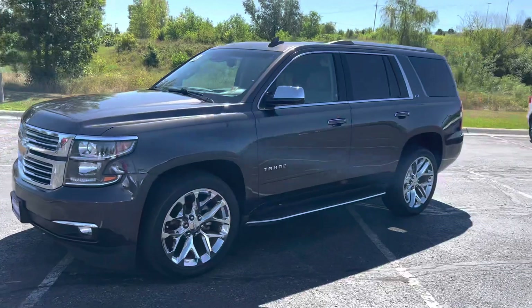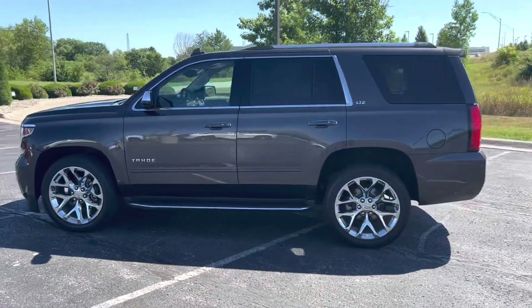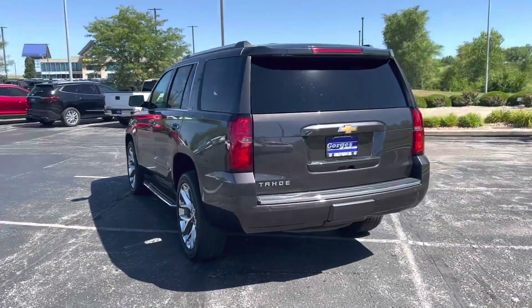Our 2016 Chevrolet Tahoe LTZ is sitting just under 55,000 miles. This one-owner vehicle is seen here wearing the tungsten metallic paint and has a cocoa dune leather interior.